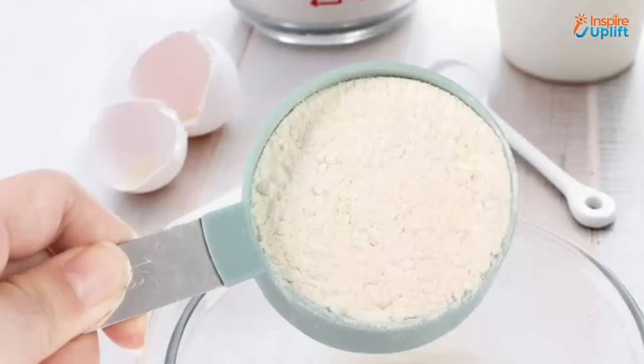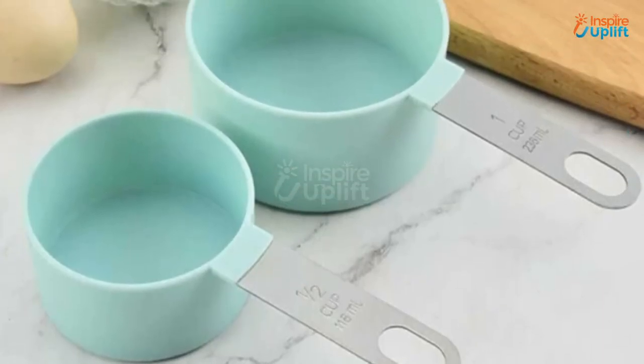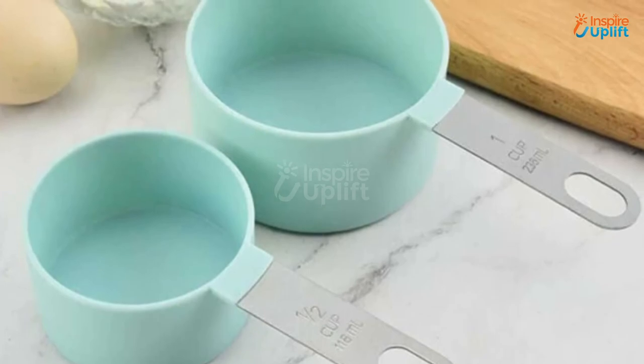At number 1 we have measuring cups. These will ensure that the quantity of your ingredients never goes out of order. Measurements in milliliters engraved on the stainless steel handle guide you about the quantity of liquid ingredients.